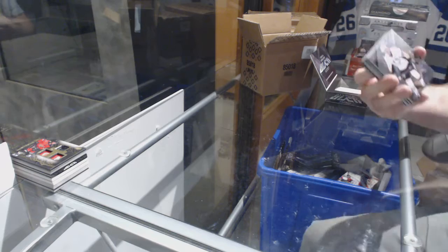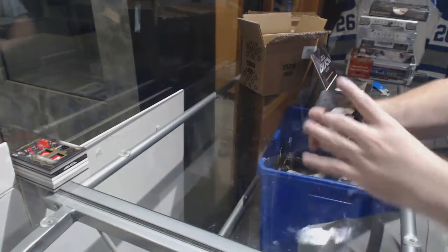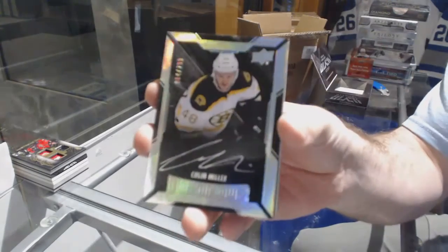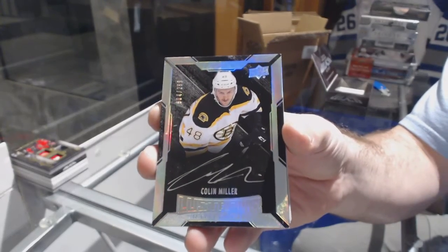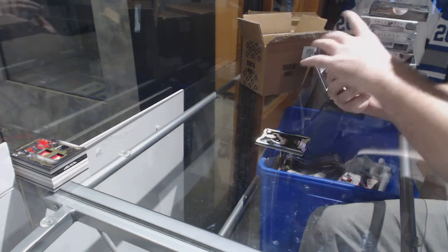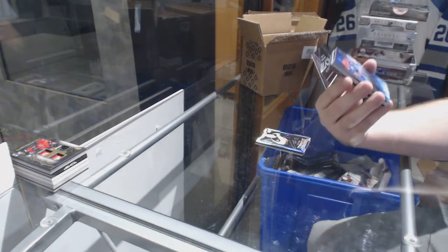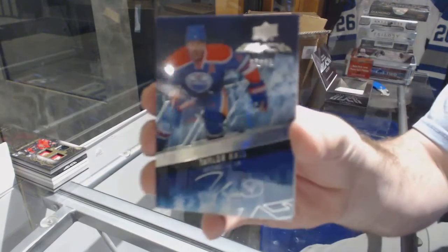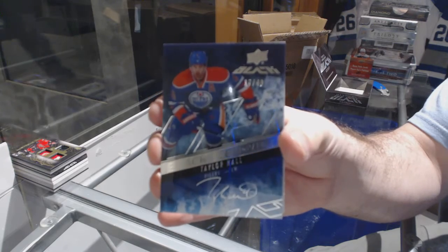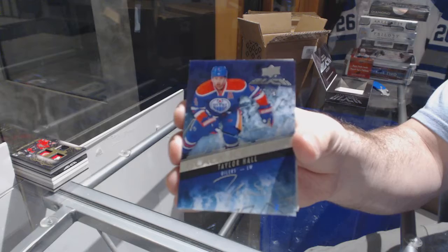For the Penguins, 349, Sidney Crosby. For the Boston Bruins, lustrous rookie auto, Colin Miller. For the Oilers, number 249, Black Ice Signatures, Taylor Hall. Those were beautifully done.